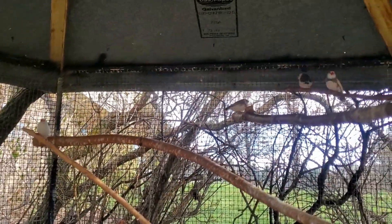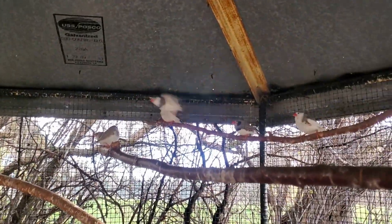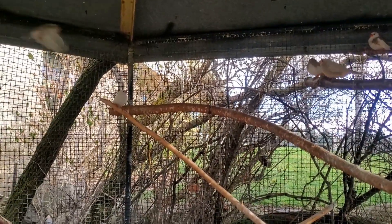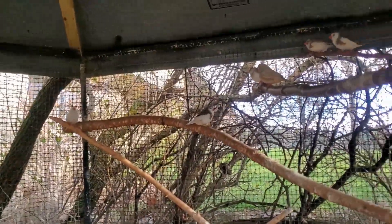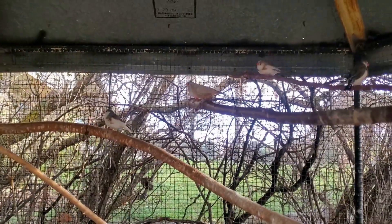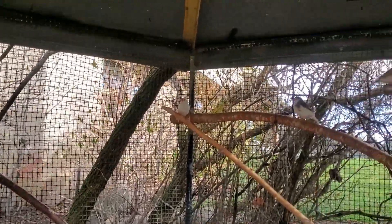Here are the zebra finches back in their spring, summer, and fall house — this is where they usually stay. There are eight in here right now: five males and three females. I'm going to get two more females just for those two extra males. I do have four other zebra finches that are not in this aviary — I'll show you them in a minute and explain why. For now they're just hanging out until I get ready to put all the nest boxes out for the breeding season.